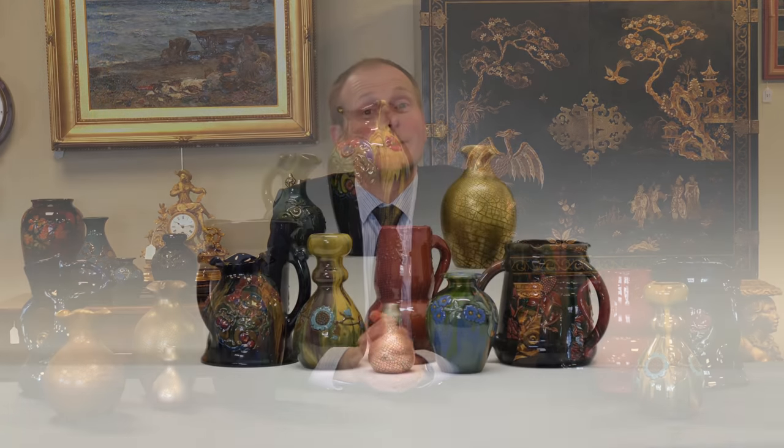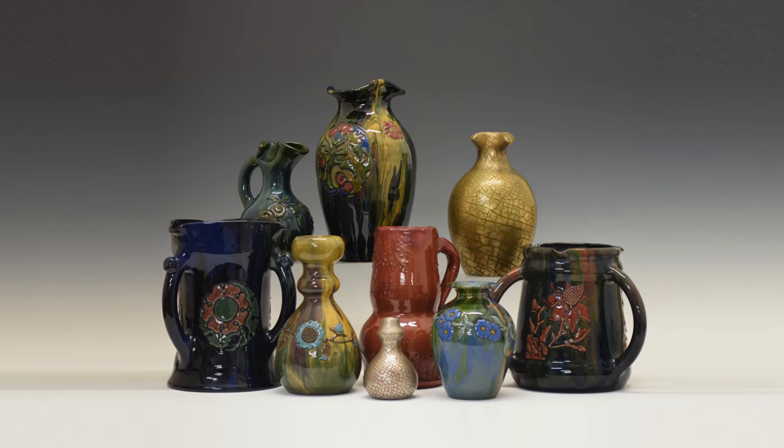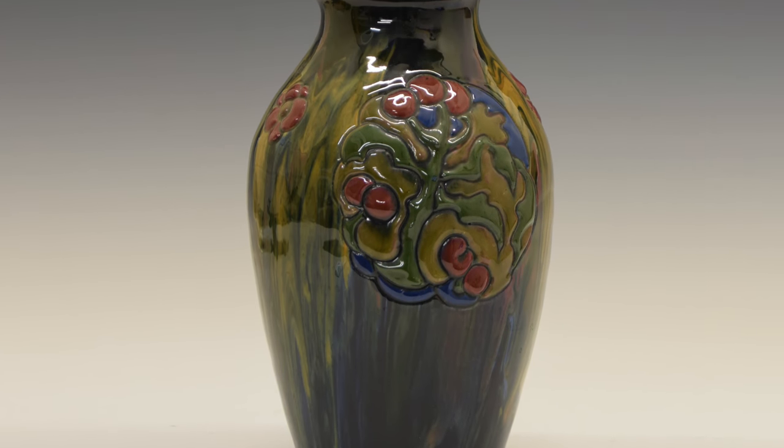Clevedon salerooms often have good collections of Eltonware, the famous Victorian art pottery made only a couple of miles from our saleroom in Clevedon. Here we have a typical example. You will see the mottled slip covering, this time in greens and yellows, and the raised slip decoration, as usual of floral decoration.